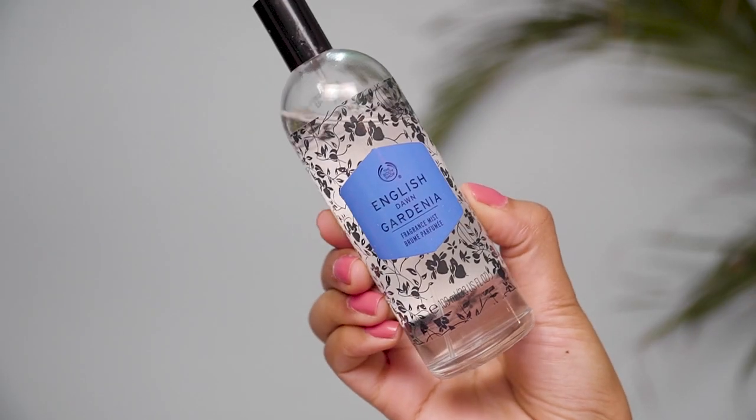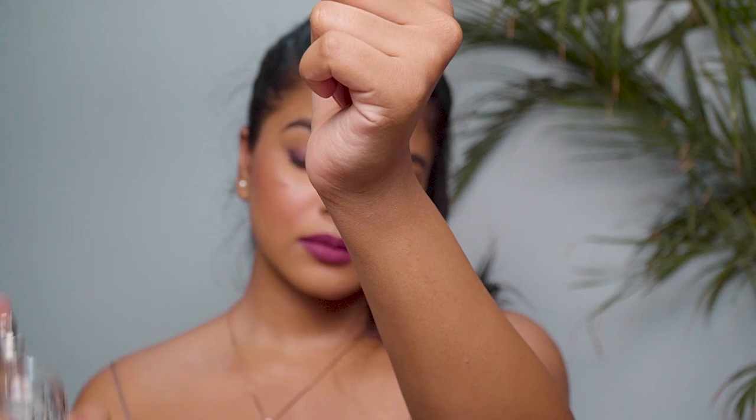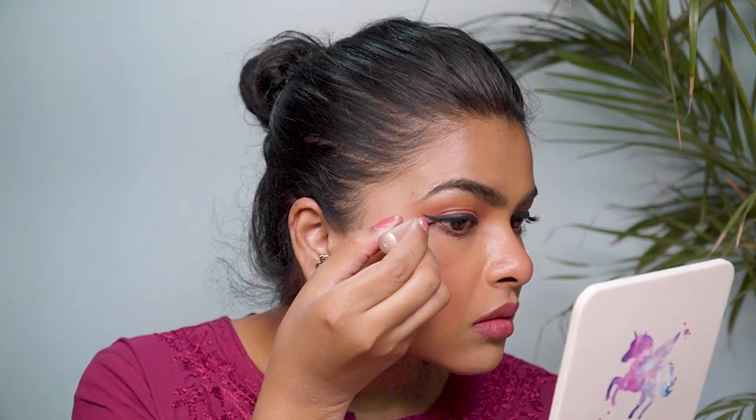Now let's talk about odor. Bad odor is one of my biggest pet peeves and I like to smell good all day long. In summers I prefer floral, mild smells that won't give me a headache. I'm currently using The Body Shop English Dawn Gardenia Fragrance Mist — I got it at a great discount, around 50% off. It smells divine and lasts throughout the day. I also have a very affordable recommendation: Fogg's purple bottle fragrance — I can't remember the name currently but it used to be my signature smell.